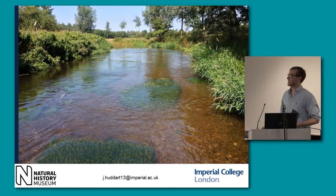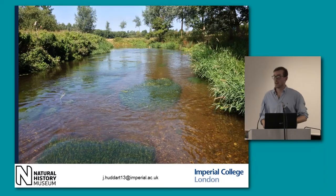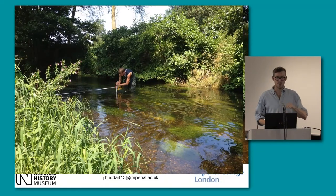Here we can see how over-widened the river is — it's very shallow. That particular reach is 40 metres across, whereas in more untouched stretches, it's more like six metres across. So we really want to try to put some woody debris in there to constrict it. I found that for most of the river there is less than a 10% variation on average in the depth.